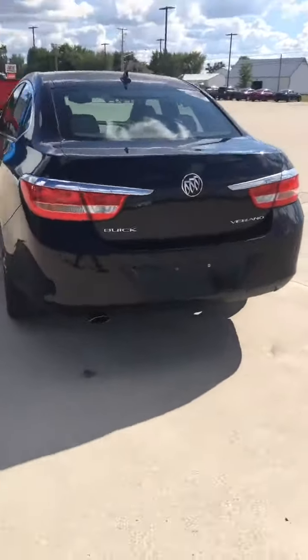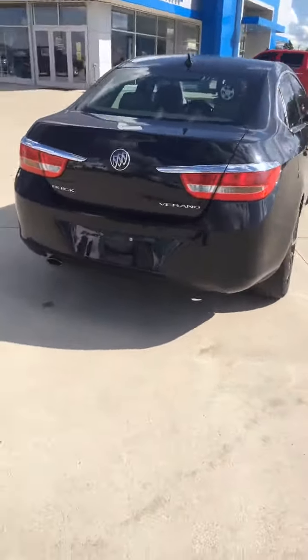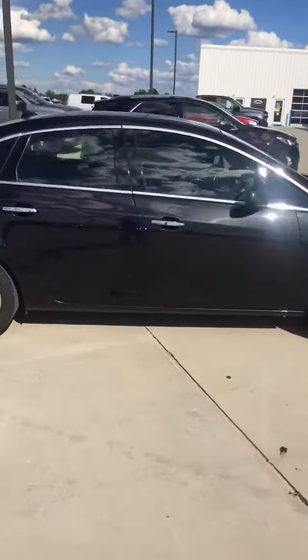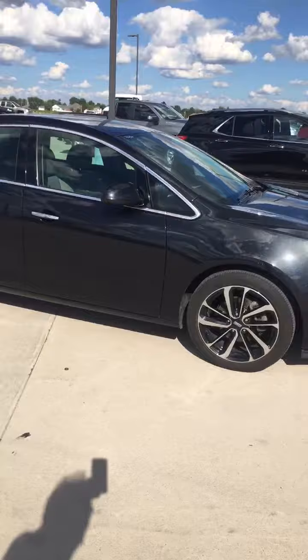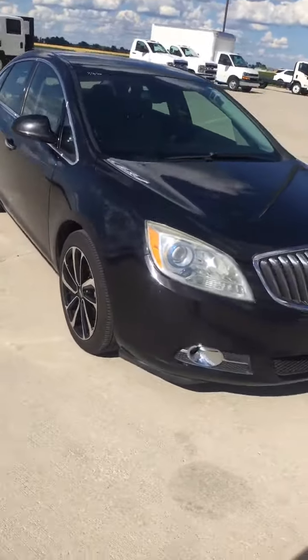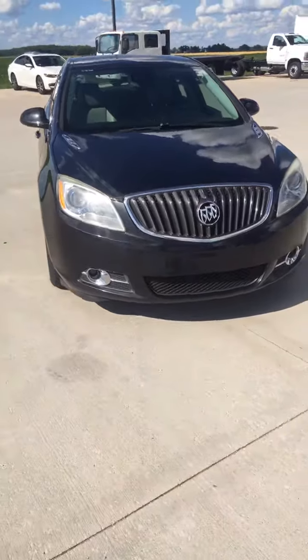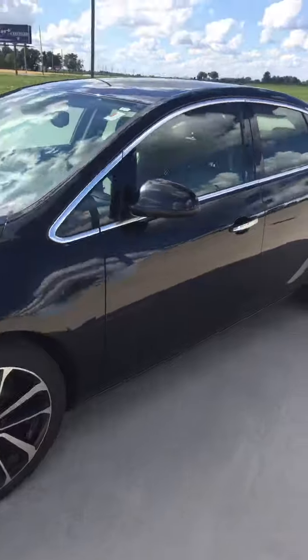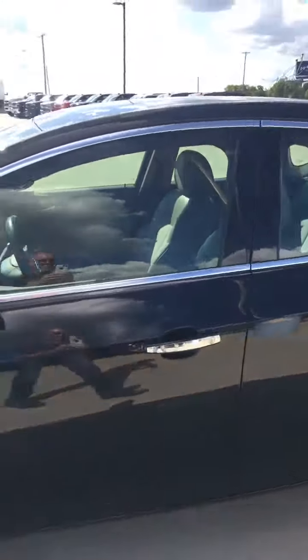Buick Verano. Steichman Chevrolet, Paulding, Ohio. 419-567-4523. I don't see any dings or dents or anything. This is a nice car. 419-567-4523. Steichman Chevrolet. Come and get it.